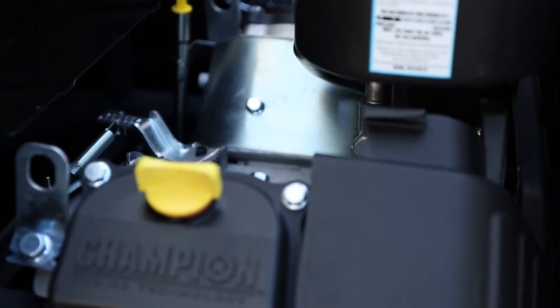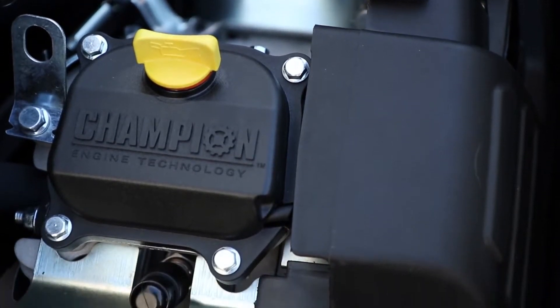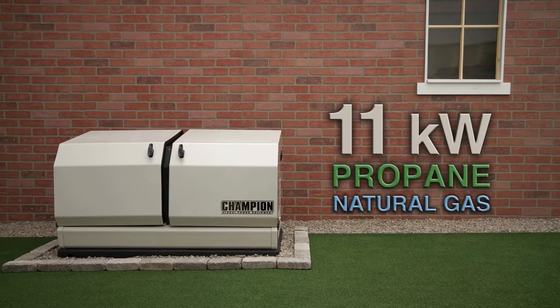The Champion Milwaukee Series 717cc 2-cylinder overhead valve engine is strength and reliability combined to provide 11 kilowatts of power continuously on either propane or natural gas fuels.